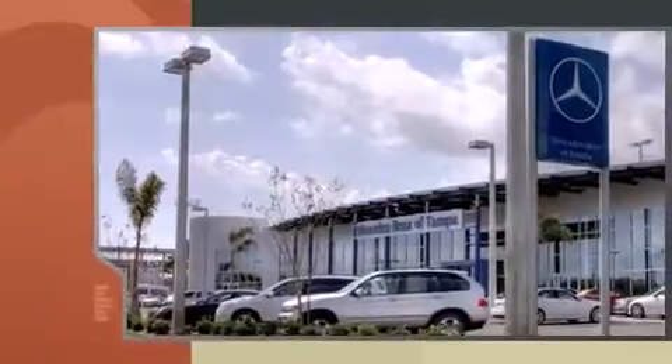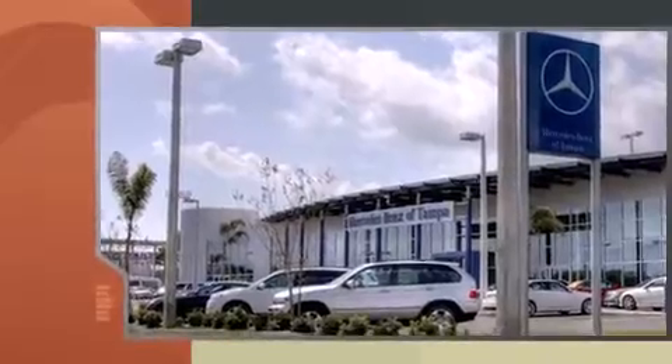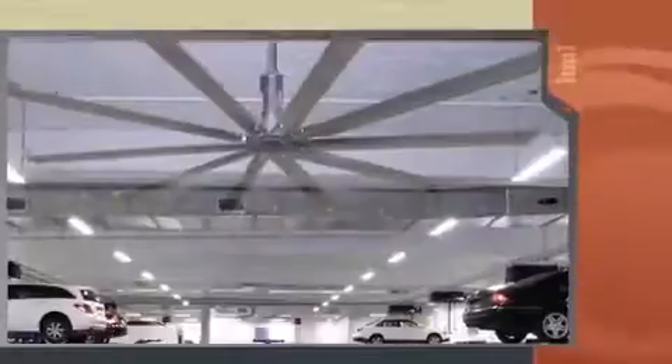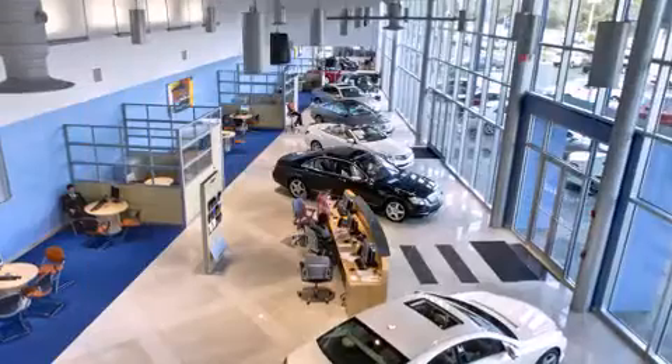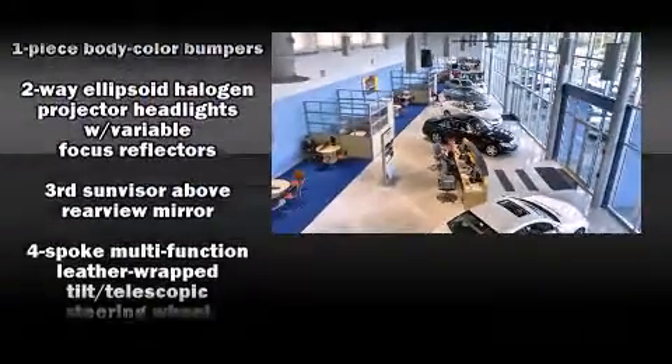All of the premium features expected of an Audi are offered, including one-touch window functionality, adjustable headrests in all seating positions, automatic temperature control, front fog lights, remote keyless entry, and cruise control.